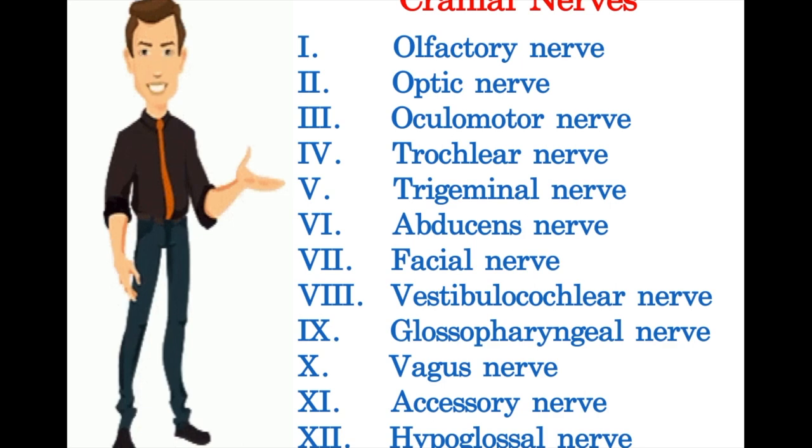1. Olfactory nerve. 2. Optic nerve. 3. Oculomotor nerve. 4. Trochlear nerve. 5. Trigeminal nerve. 6. Abducens nerve. 7. Facial nerve. 8. Vestibulocochlear nerve. 9. Glossopharyngeal nerve. 10. Vagus nerve. 11. Accessory nerve. 12. Hypoglossal nerve.